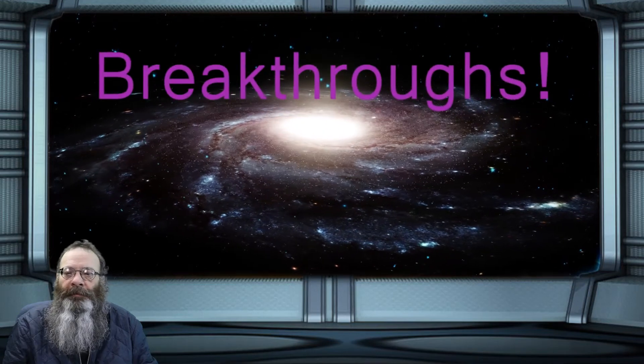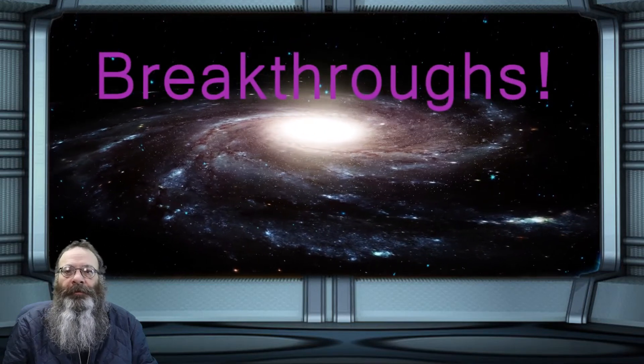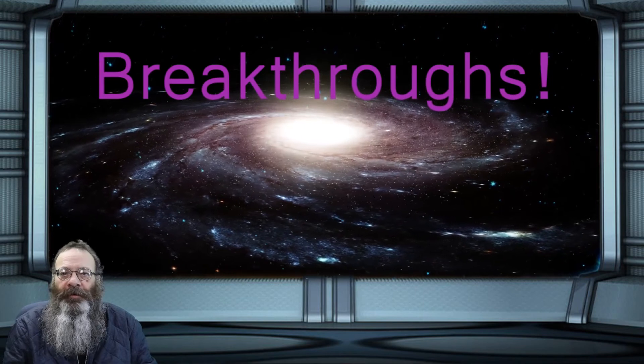Breakthrough. Termite mounds map path to low emissions future. I'm Steve Belair. Welcome to Breakthroughs.